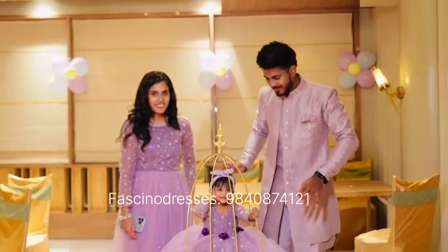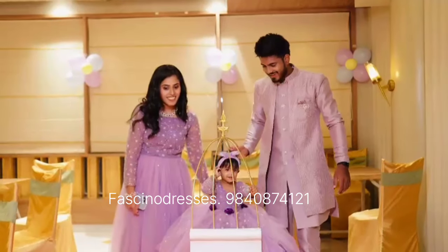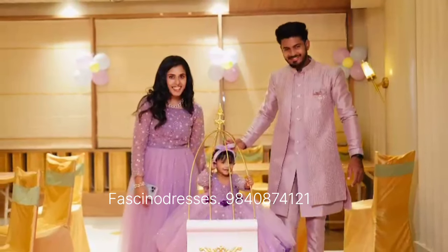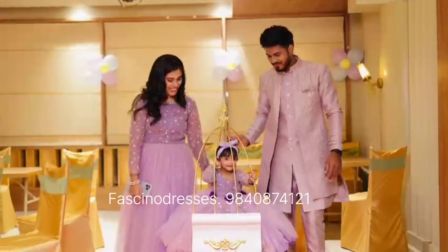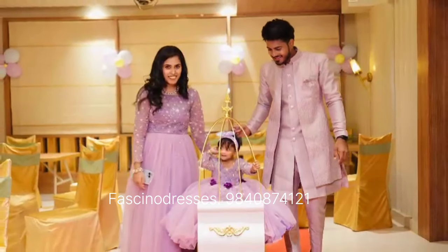That's how they celebrated the little angel's first birthday, and we are happy to have been a part of this big birthday celebration.